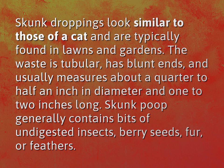Skunk poop generally contains bits of undigested insects, berry seeds, fur, or feathers.